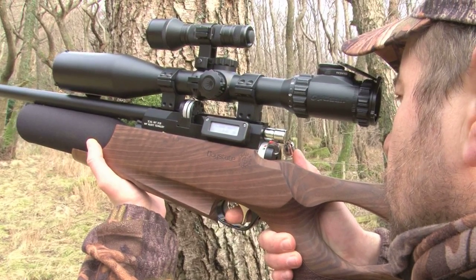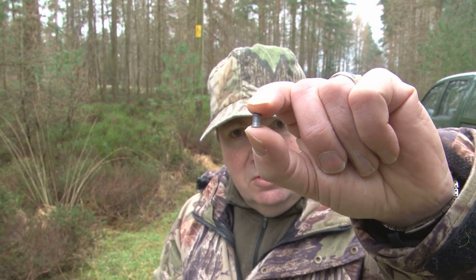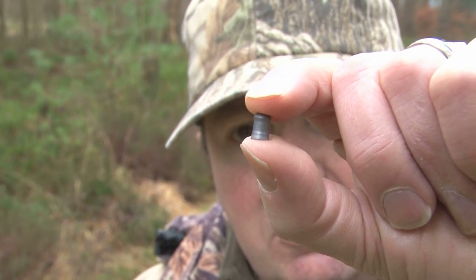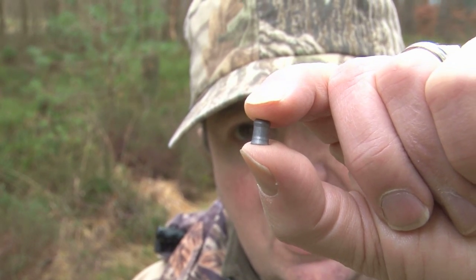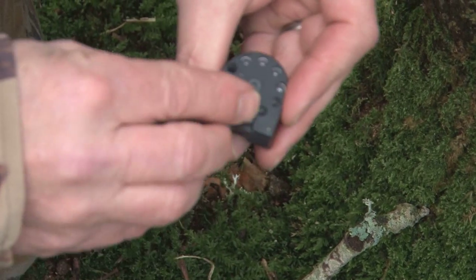There are different weights of pellet, and for hunting the heavier pellet is usually better because it retains energy better — a heavyweight .22 for example. The problem is that the heavier the pellet, the more lobbed the trajectory again. So you can end up with a .177 heavy pellet having virtually the same trajectory as a .22.